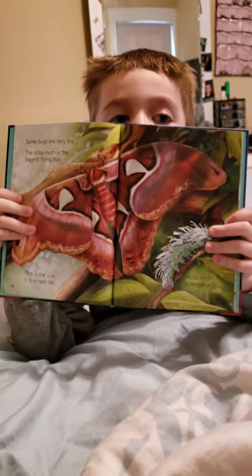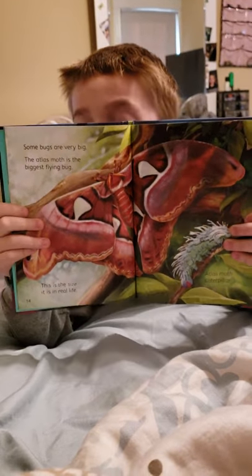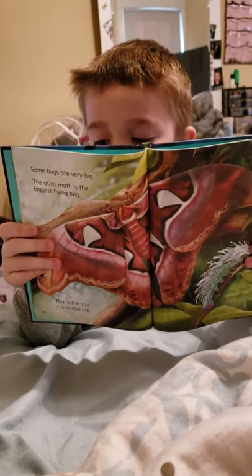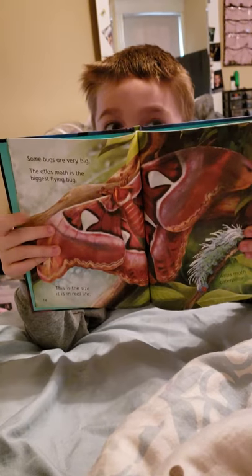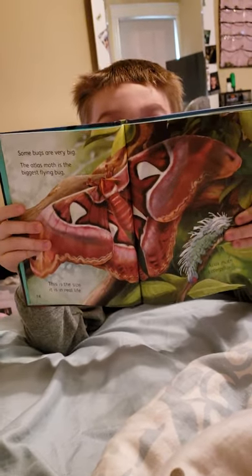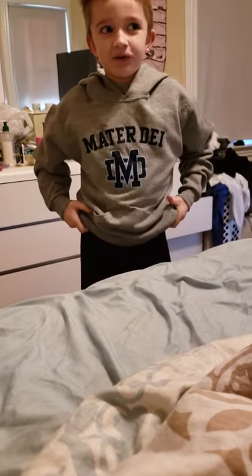What else can you tell me about the Atlas Moth? That its caterpillar is strange and it's this big — it's like so big, as big as a human's hand. Bigger than a human's hand. That's it. Very good. Now let's watch it on YouTube.